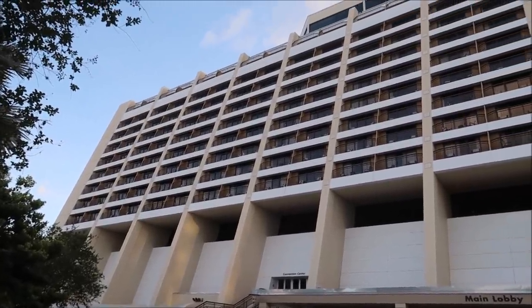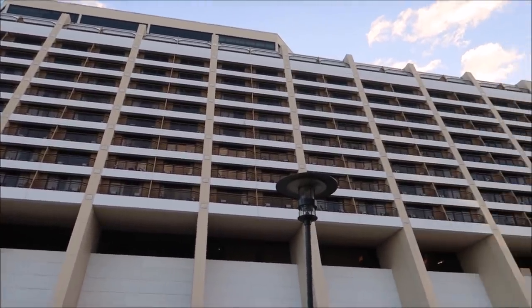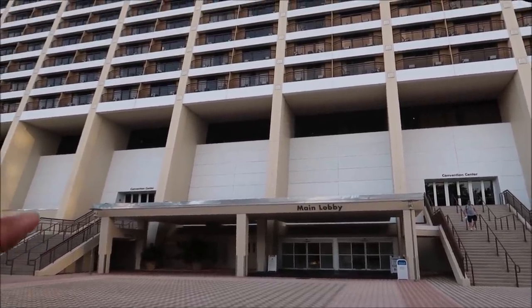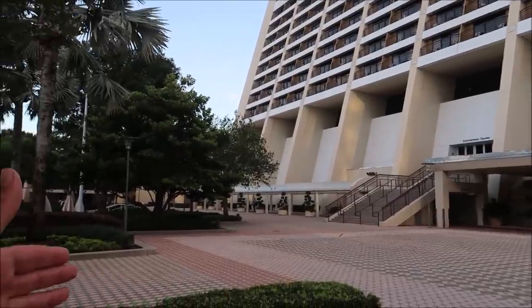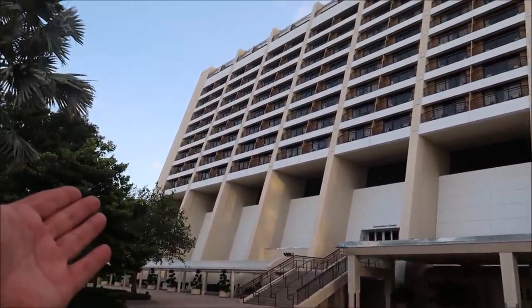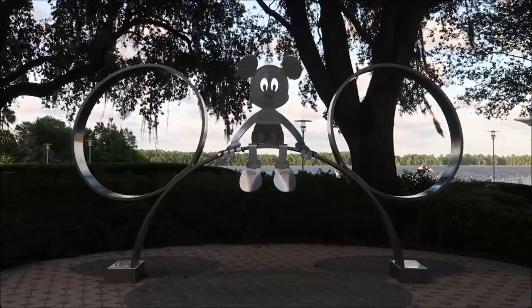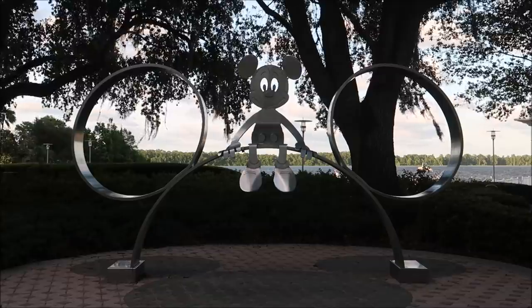I have always been obsessed with the Contemporary. I just think it's such a magnificent structure and I love coming to the back side — if you walk through the main lobby and come out here you get a whole new perspective and it's just beautiful. And plus you get to take your pre-Chef Mickey photos. I mean, that's a must-do if you're eating at Chef Mickey's.